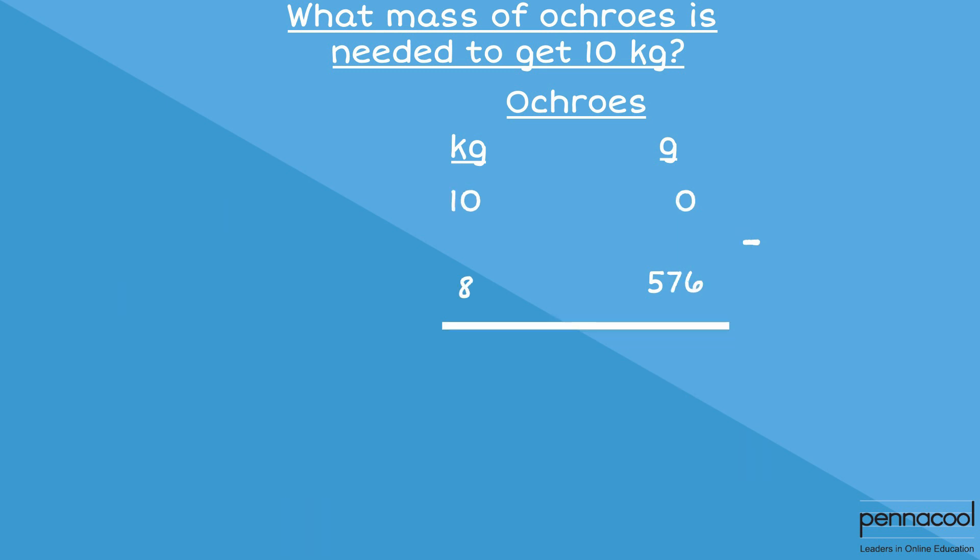We set up 10 kilograms and 0 grams in 2 different columns and subtract the 8 kilograms and 576 grams. We must first take 1 kilogram from the 10 kilogram side, leaving us with 9 kilograms.